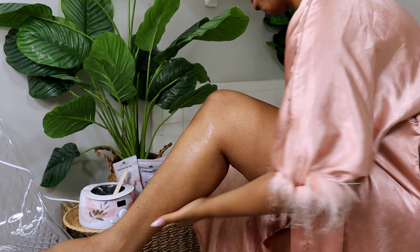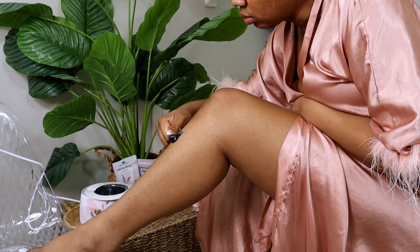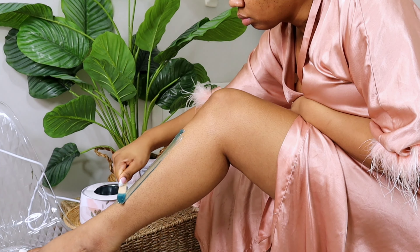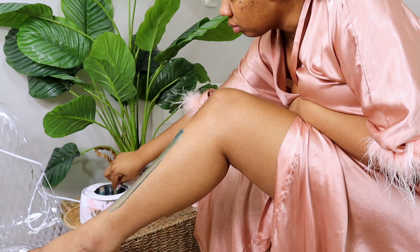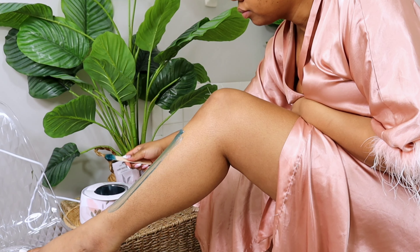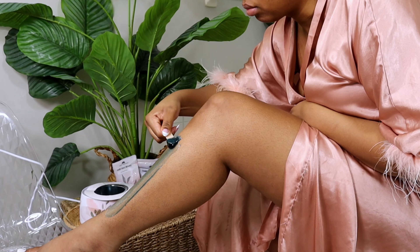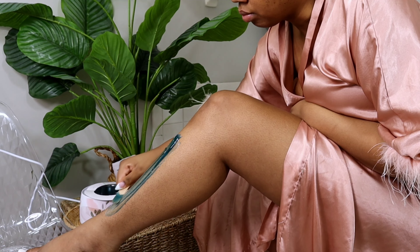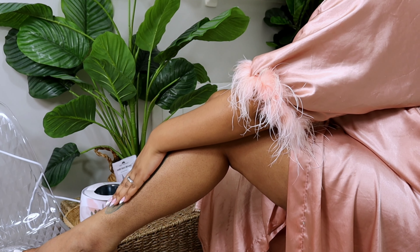Now I am taking the hard wax and applying it with a bigger applicator. You want the wax to be thick enough — like a honey consistency — where you can wrap it around the applicator. Apply pressure while applying it to your skin so that the wax can grab the hairs and pull them straight from the follicles when you remove it.